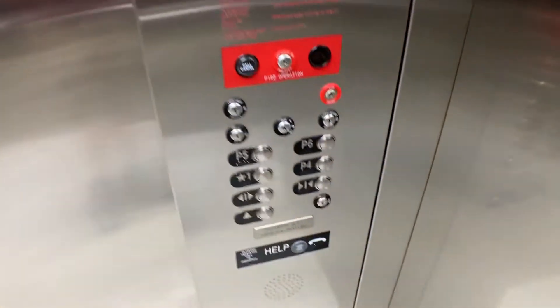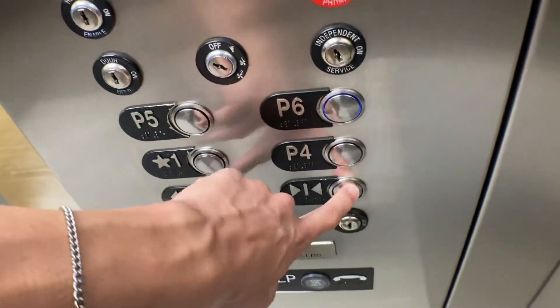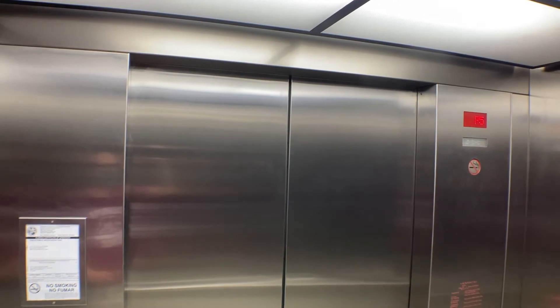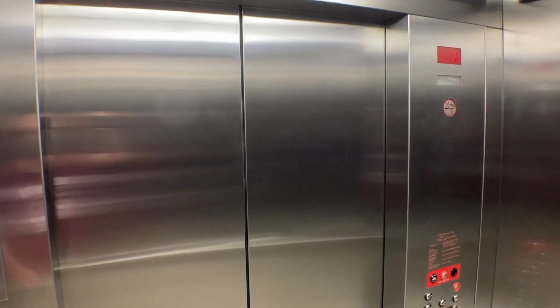These are really quick. These are the parking elevators at the City Place Office Tower in West Palm Beach, Florida. Let's see if you can see through the doors. Not really. Wow, these things waste no time.